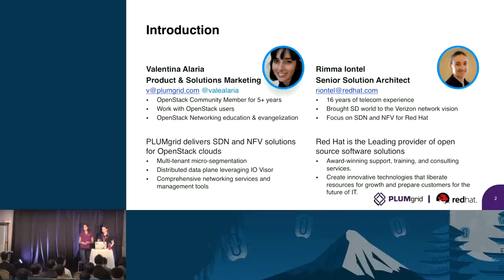Hi, my name is Rima Yantel. I'm a senior solutions architect at Red Hat. I joined Red Hat out of a telco community — I worked for Verizon for about 14 years. I have lots of telco experience, and now I'm bringing all that experience to this new software-defined way of doing things, working on NFV. I primarily work with our partners, like PlumGrid, focusing on all things related to NFV, OpenStack, and software-defined networking.